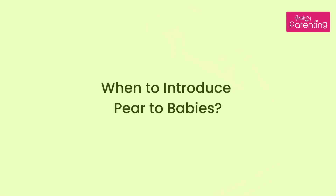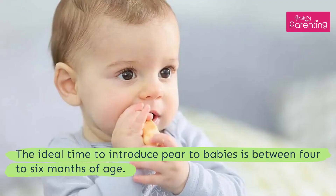When to introduce pear to babies. The ideal time to introduce pear to babies is between 4 to 6 months of age.